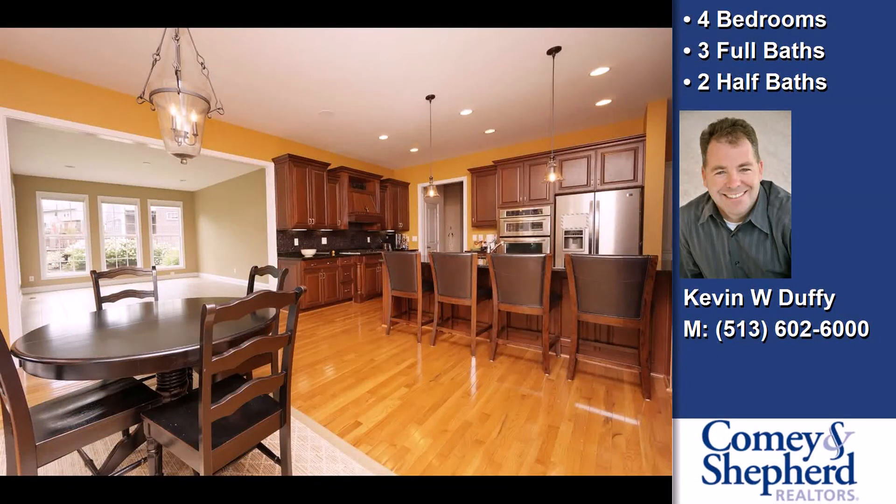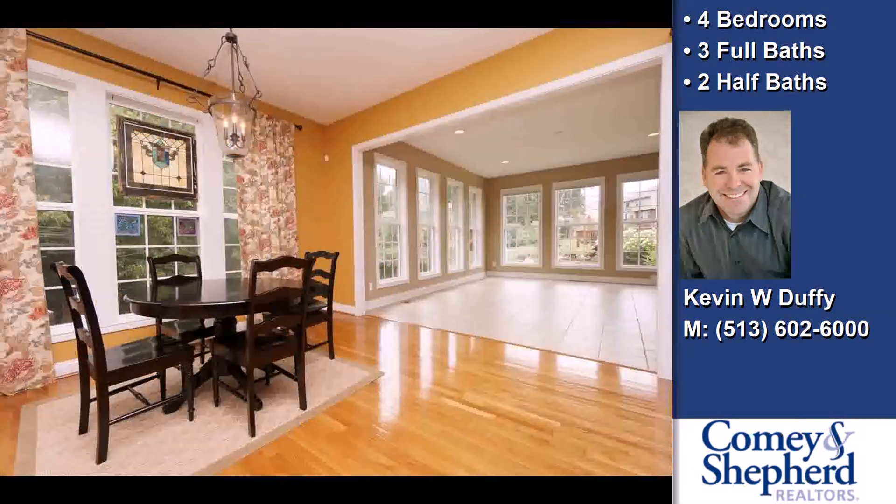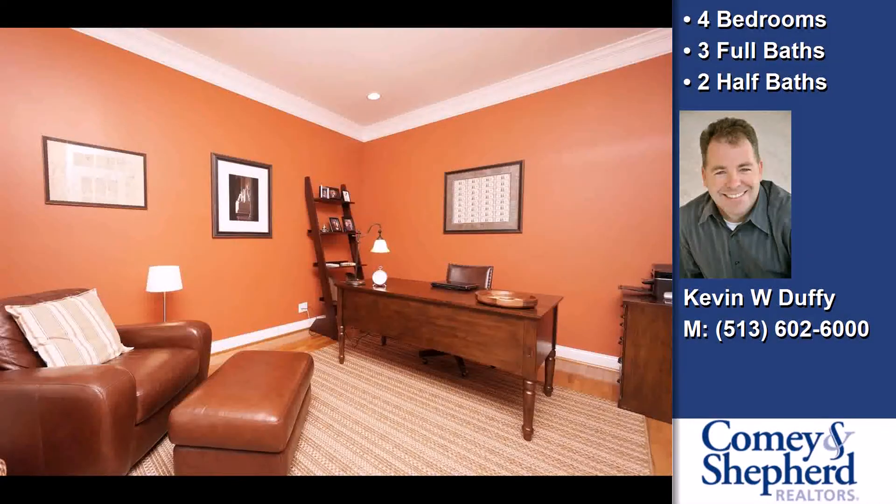Also featuring recessed lighting and a kitchen island. On the outside, this property features a wooded lot, an attached garage, a view of the woods, a patio, a deck, a brick exterior finish, and a cul-de-sac location.